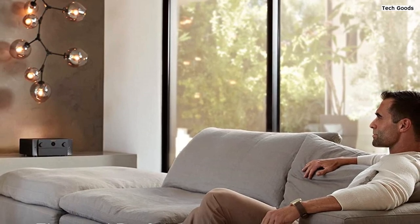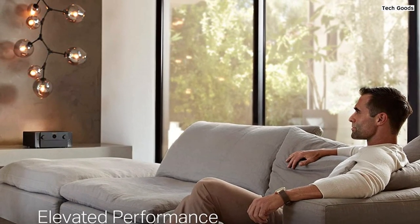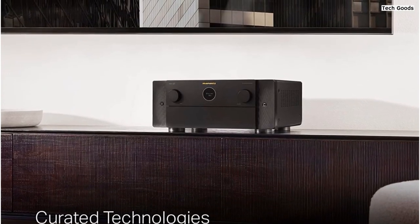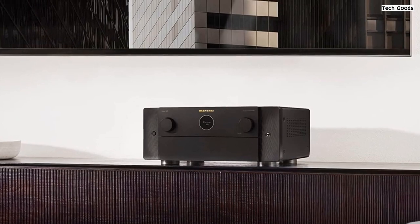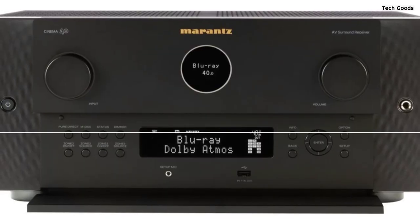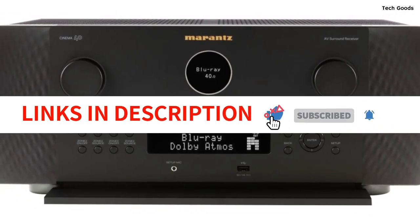In conclusion, the Marantz Cinema 4 9.4-channel receiver is a top-of-the-line home theater receiver that delivers exceptional audio and video performance. With its masterful 8K connectivity, support for immersive audio formats, versatile connectivity options, effortless multi-room music streaming, seamless voice control, and legendary Marantz audio quality, it is a fantastic choice for discerning home entertainment enthusiasts.